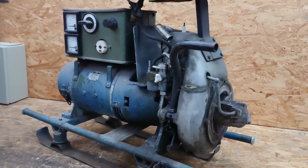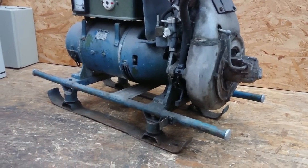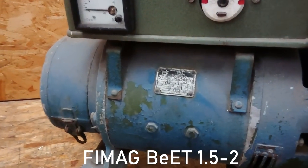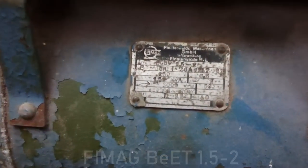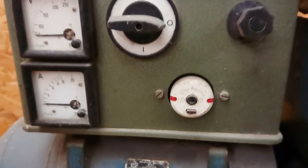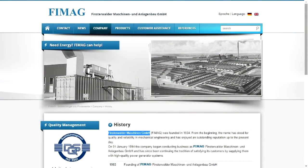Let's have a look at today's patient. It's a portable generator, type BEET 1.5-2, manufactured by FIMAC. This company was founded in 1934, lived through the decades of socialist rule in East Germany, but still continues to exist to this day, manufacturing generators in combined heat and power units.